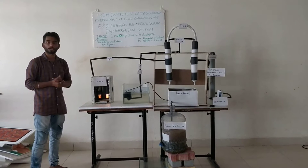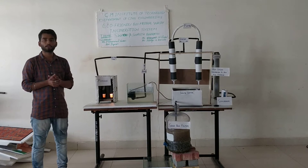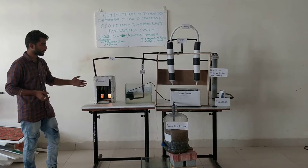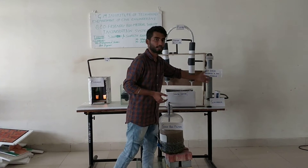Our theme is Swachh Wara and Swasth Wara. I am Shriya Shahwar and the video is being made by Aditya Tenchi. Our project consists of a furnace, a venturi scrubber, a sand pan filter, a gas filter, and a chimney.